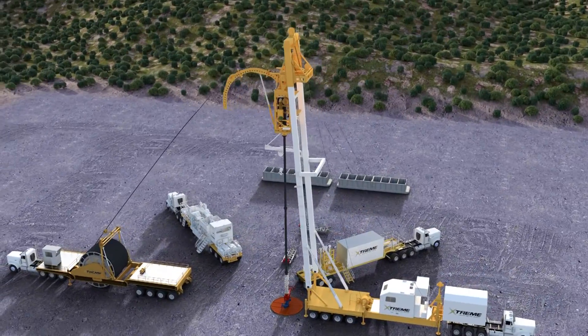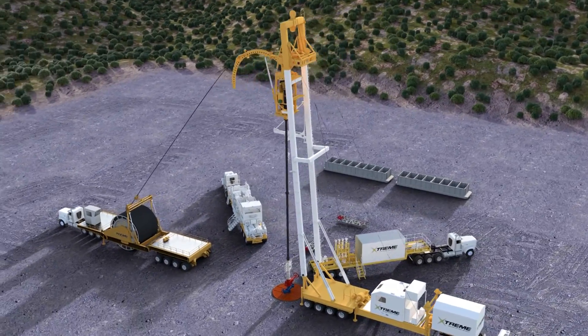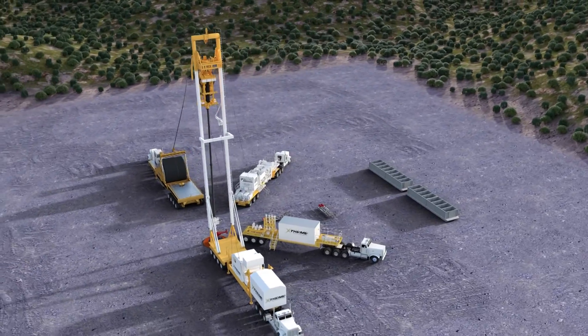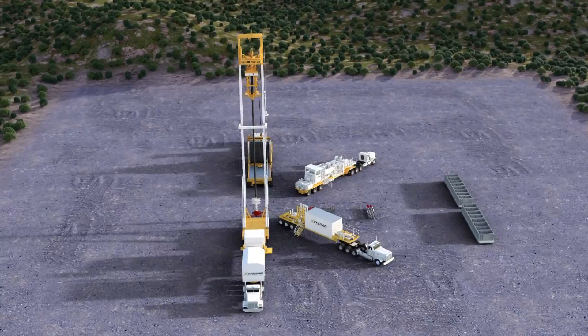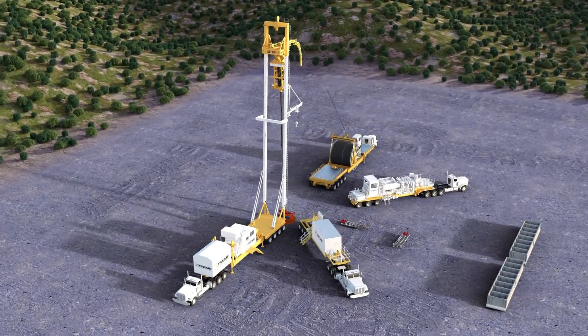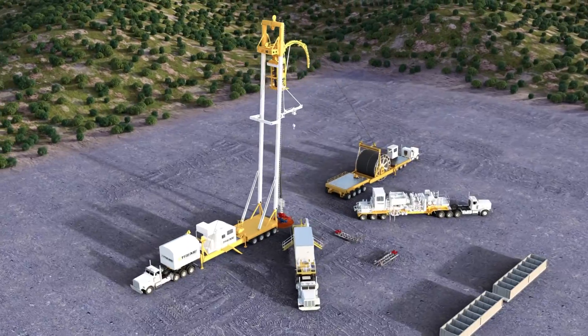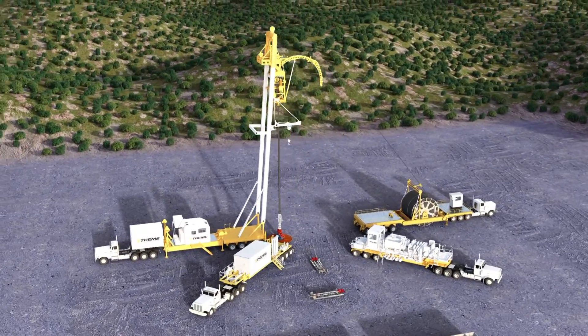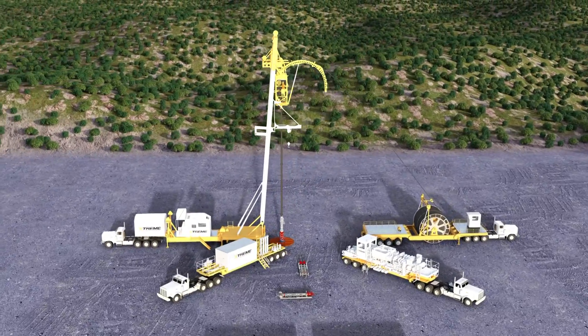Designed for performance and efficiency, Extreme's fleet consists of a modular coiled tubing unit with trailer-mounted 2 5⁄8 inch reel, a proprietary operations control center, and a state-of-the-art mast and pump unit. We only use AC electric variable frequency drive injectors providing 200,000 pounds of continuous pulling capability for improved extended reach drilling and milling.